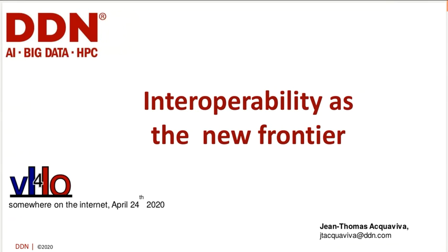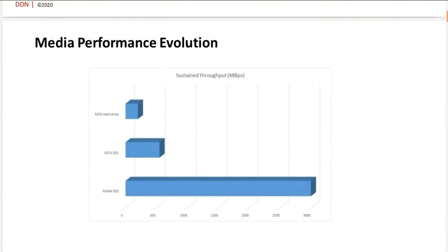Today I'm not going to speak about performance — I know you might be slightly disappointed. I want to focus more on the way that we can integrate a high-performance storage system in a larger solution. Since I know that you're addicted to it, I will still speak a bit about performance.